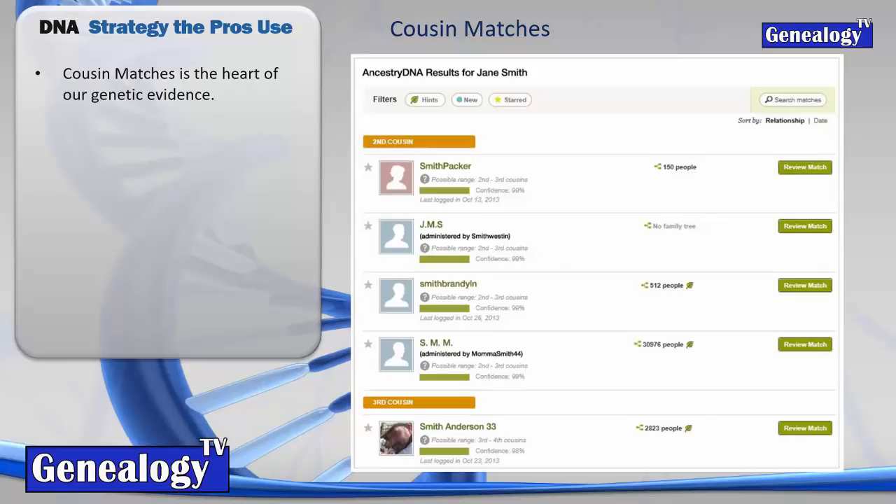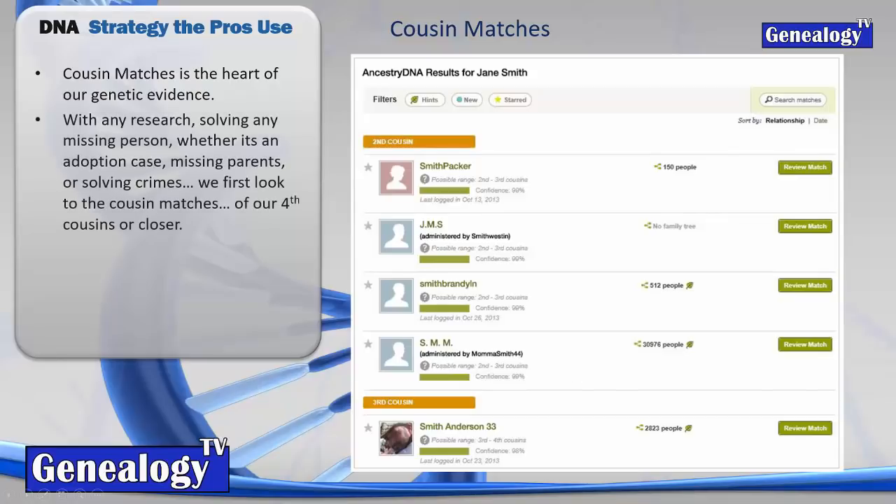This is a bogus example from Ancestry's training area that we're going to study using our strategy. When we are looking to make connections and figure out our family tree using DNA, we're looking at the cousin matches - whether resolving missing persons cases, adoptions, unknown fathers, solving crimes, whatever it is. It's usually fourth cousins or closer, though I prefer to look at second cousins or closer first. It's a whole lot less work.